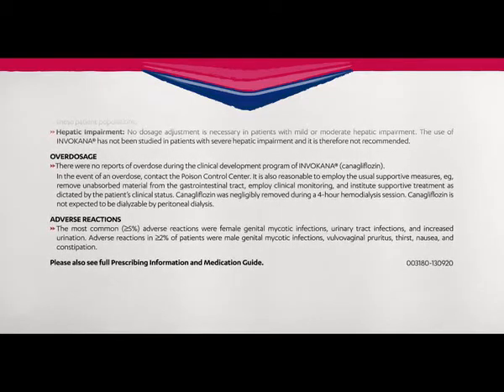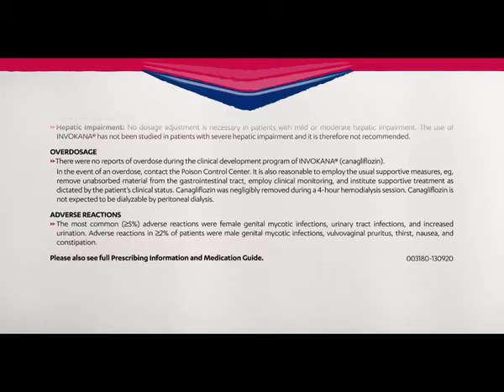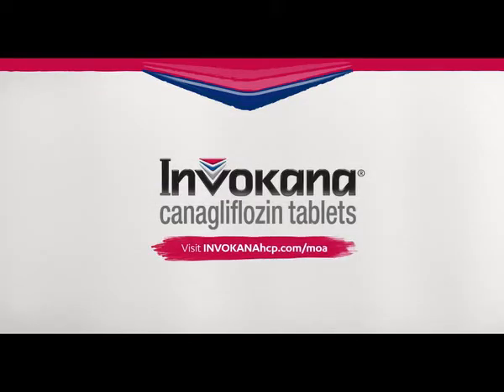Thank you for watching to learn about Invokana. Visit InvokanaHCP.com/MOA to learn more.